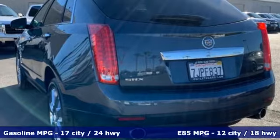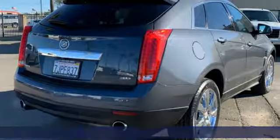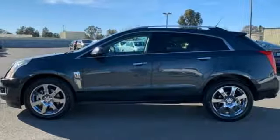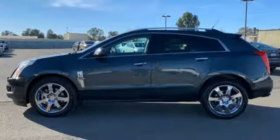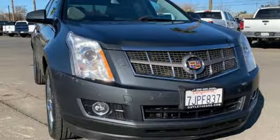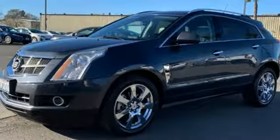Integrated navigation system with voice activation. Power tilt down heated mirrors. Heated and ventilated leather bucket seats. Auto dimming rear view mirror.